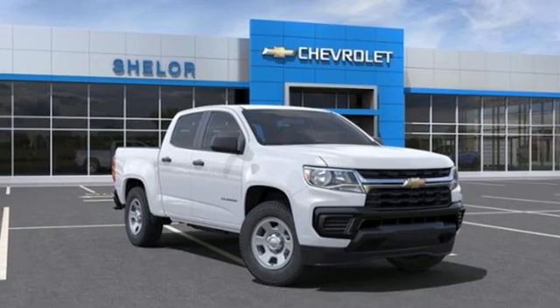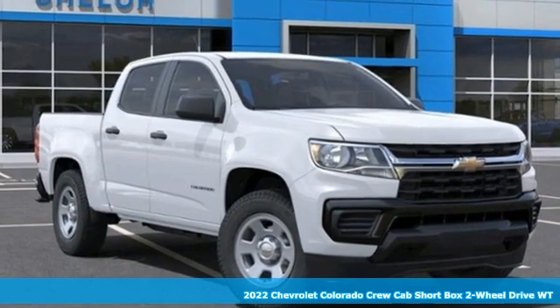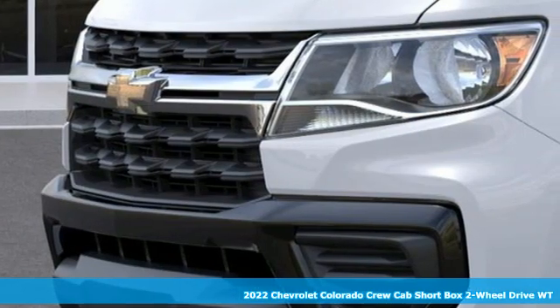Here's a new 2022 Chevrolet Colorado. As refined as it is rugged, this truck is ready for the job site, campsite, or city lights.